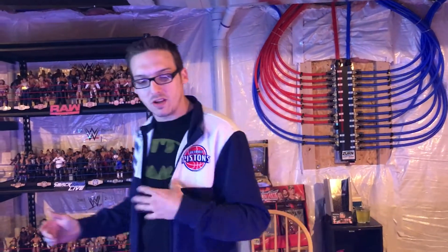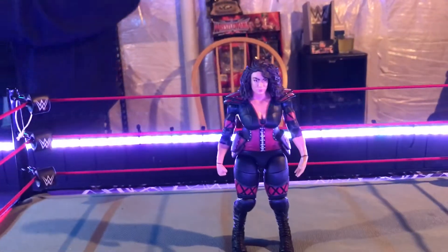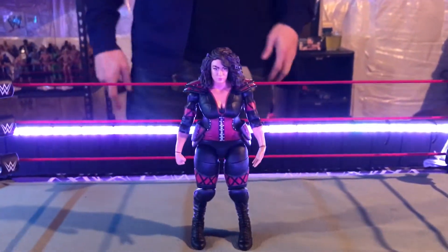As always, check out the coolest collection on YouTube. We've got over 500 videos, tons of matches, tons of cool stuff. Check out our stage and the newest action figures by Mattel before they hit stores. We give you guys the best reviews and the best matches too. So as always, peace the fuck out. We're gonna add Nia Jax to the Raw brand. Peace.